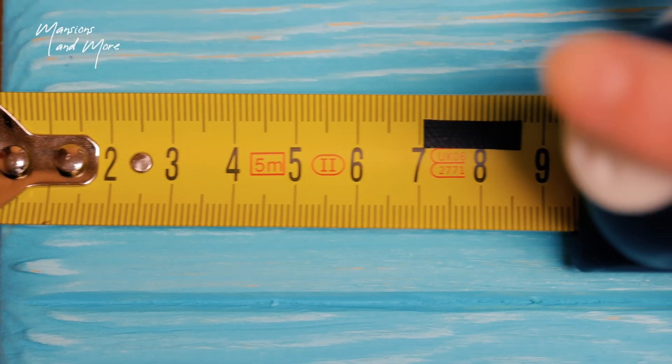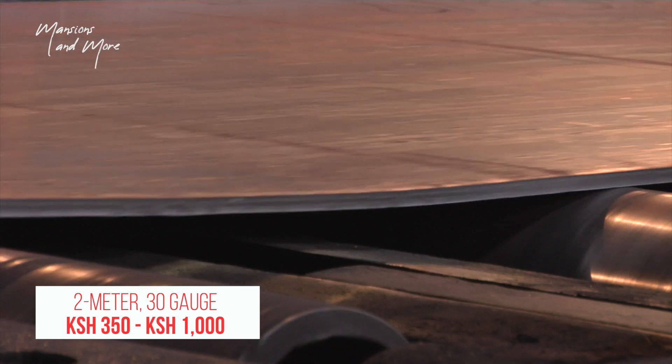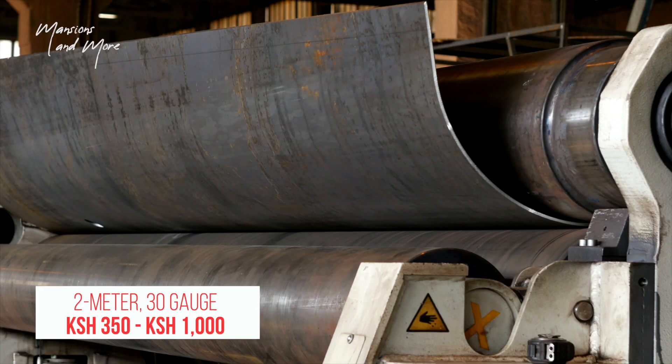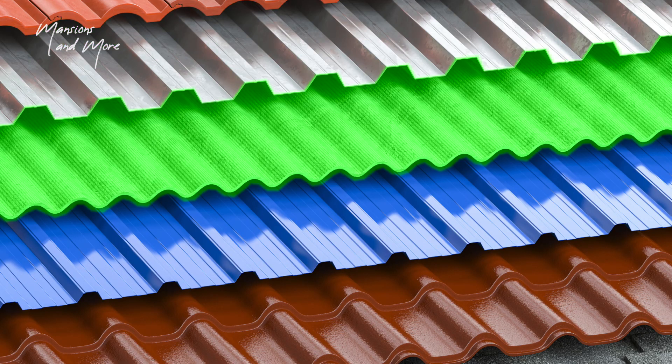Number three: plain iron sheets. These come in a glossy finish or matte finish. A 2-meter 30-gauge plain iron sheet will cost you upwards of 350 shillings and can be as high as 1,000 shillings per iron sheet.